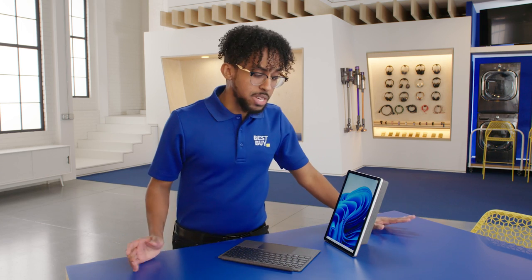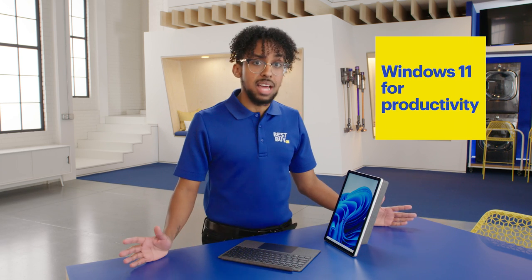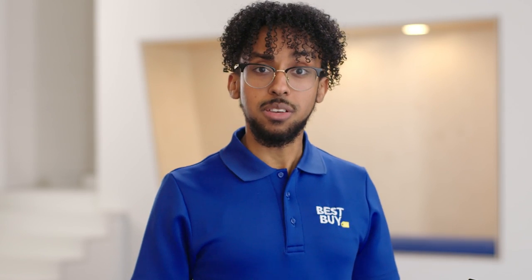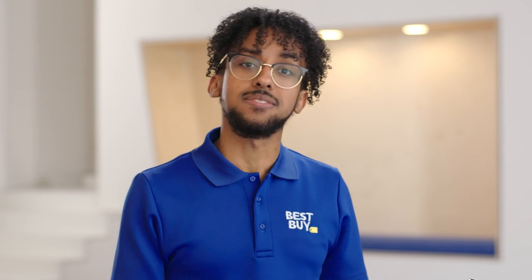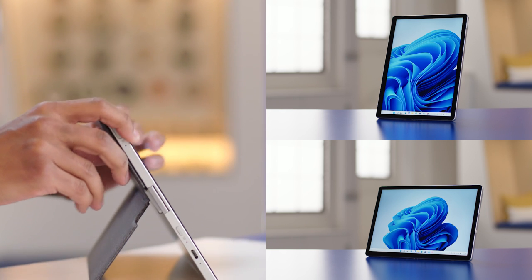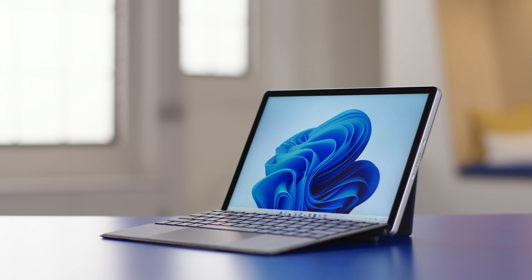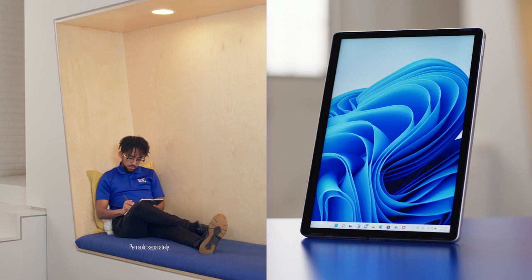This device is running Windows 11, so it's not just a tablet but a laptop too. It flexes with me throughout the day because I can use it in a bunch of different ways. This device comes with a kickstand, and I can snap the keyboard on vertically or horizontally.